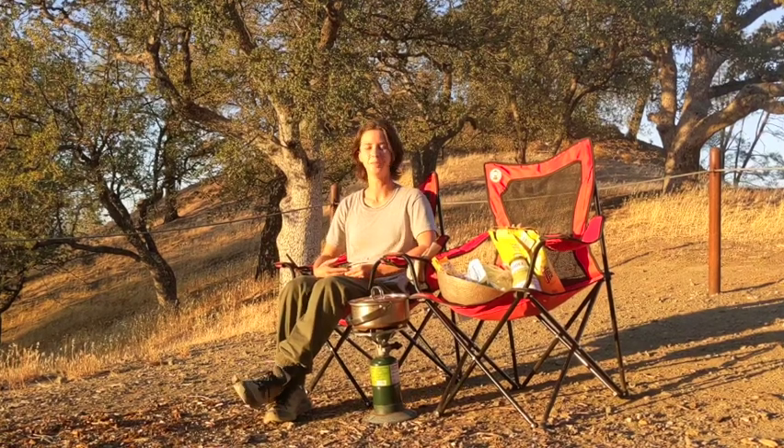Hello from a beautiful dispersed campsite on BLM land. It's just gorgeous out here.